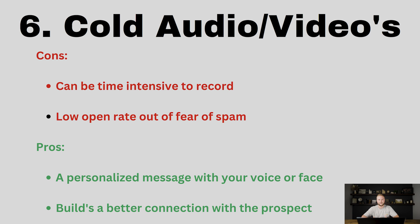You could just record one audio or one video and send it to everybody, but it's better if you can put that person's first name or the name of their business in the video or audio because it sounds more personal and converts better. There are also low open rates out of fear of spam — a lot of people are kind of scared to open unsolicited video messages. The pros are it's a personalized message with your voice or your face, and it builds a better connection with the prospect.